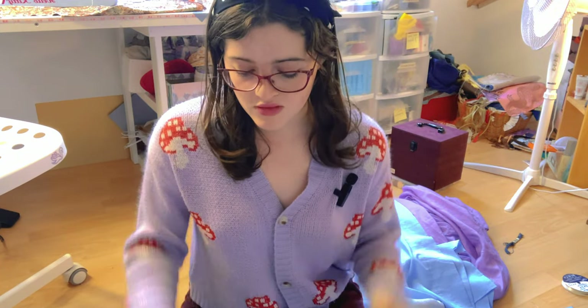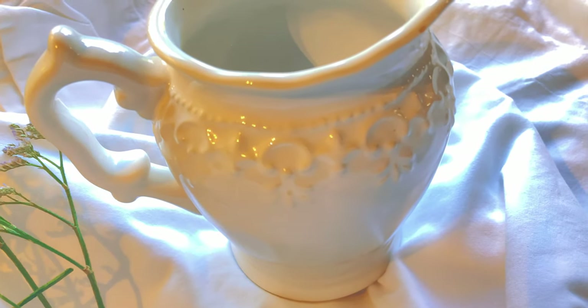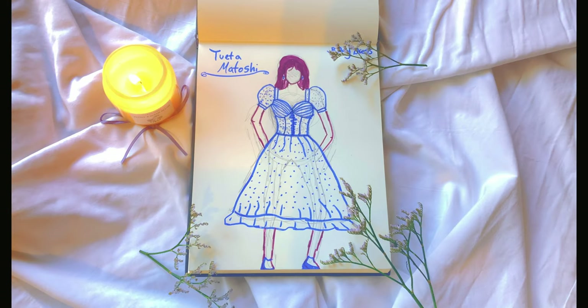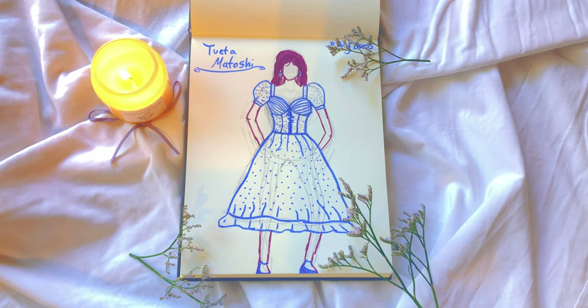Now that I've shown you the different swatches and the material we're using, let's go ahead and show you the design I ended up drawing for this project. For this design, I decided to go with sheer puff sleeves, a ruched bodice with several ruffles on the center front seams, and a large gathered skirt with several ruffles at the bottom.